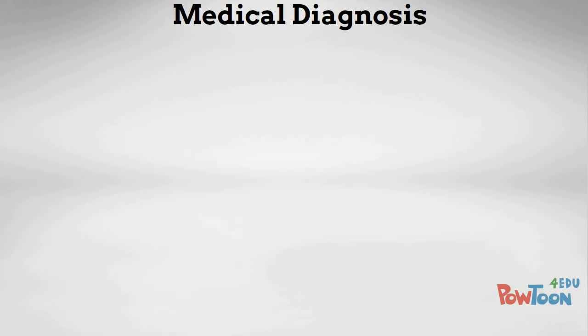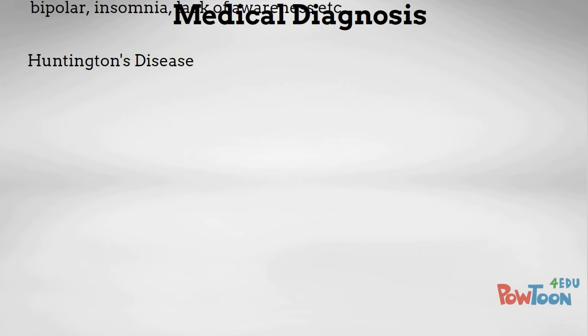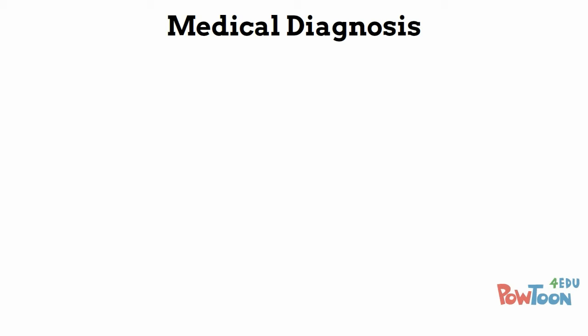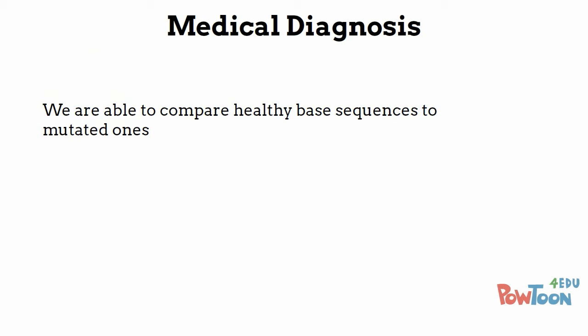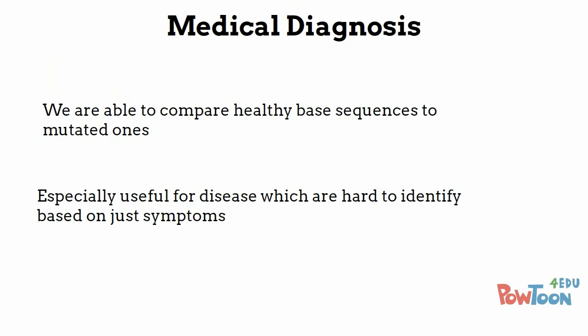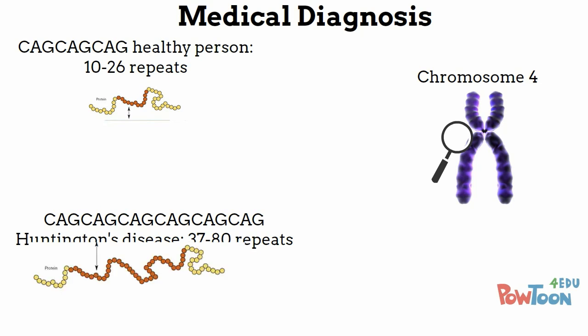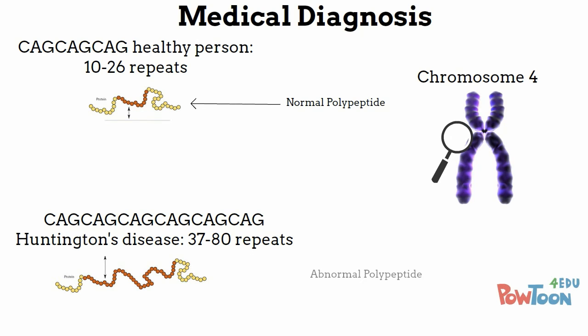The Human Genome Project has benefited us greatly in the area of medical diagnosis. Take Huntington's disease as an example. It is characterised by symptoms such as fatigue, forgetfulness, insomnia, and being bipolar — but many other diseases share these same symptoms. Using the Human Genome Project, we are able to compare healthy base sequences to mutated ones, which is especially useful for diseases that are hard to identify based on symptoms alone. Using this information, we are able to identify Huntington's disease as a base sequence mutation in chromosome 4 — specifically an amplification of the CAG codon that occurs 10–26 times in a normal person, but up to 80 times in a person suffering from Huntington's disease.